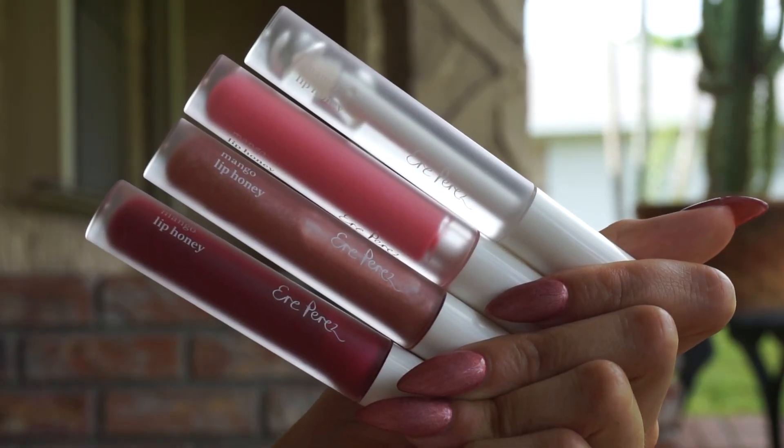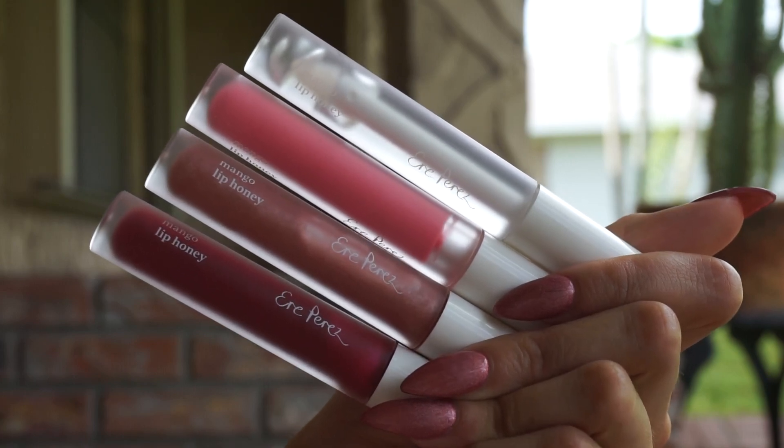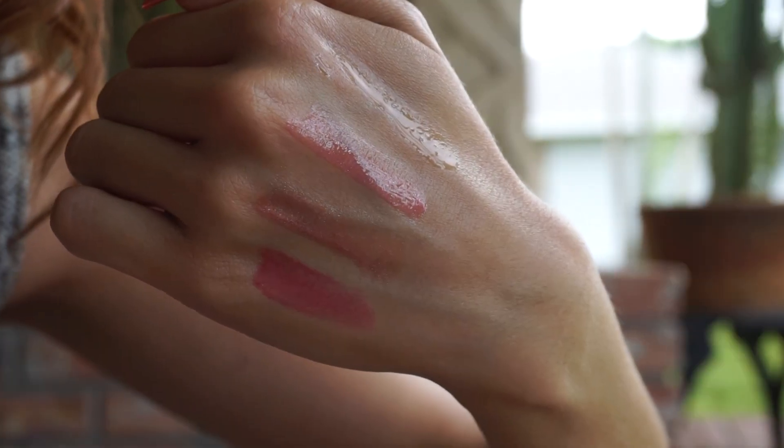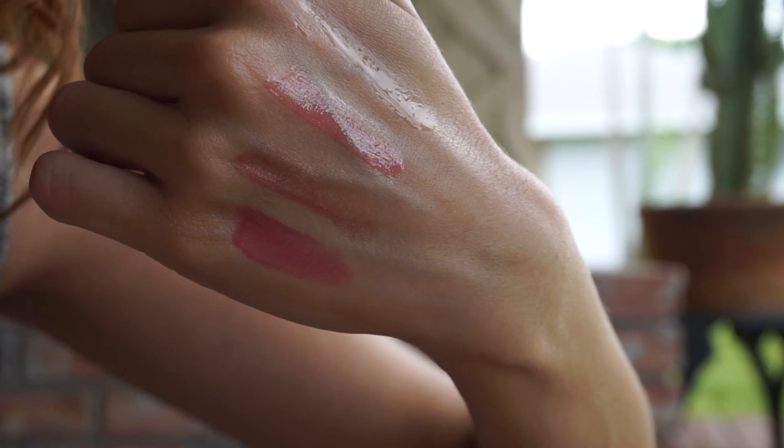Probably my favorite new product in this roundup is from Air Perez — these are their Mango Lip Honeys, which are essentially vegan glosses. We have four beautiful shades: Glaze which is clear, Pop which is a cool-tone pink, Chili which is a beautiful shimmering nude that I'm wearing today, and Crush which is a kiss of berry. They're non-sticky — described as an intense syrupy gloss with subtle color — and that's exactly what they are. High shine finish, no stick at all.